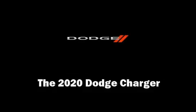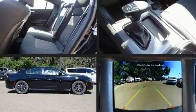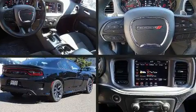Get excited about the 2020 Dodge Charger. This four-door, five-passenger sedan offers the features and options for which you've been searching.